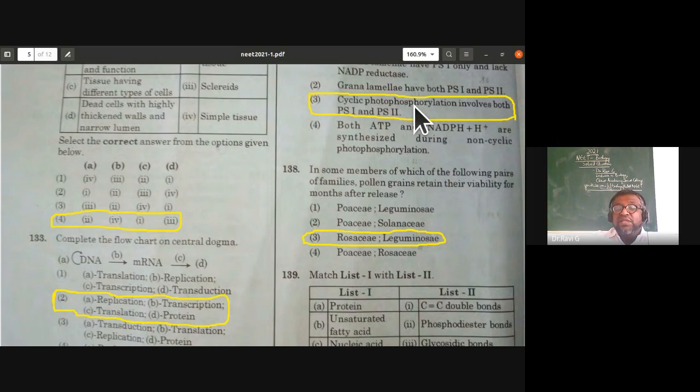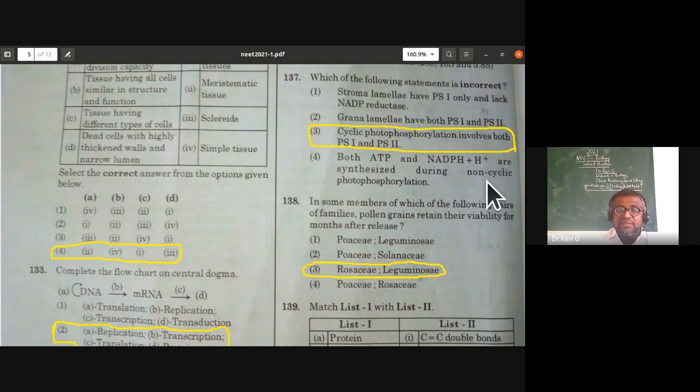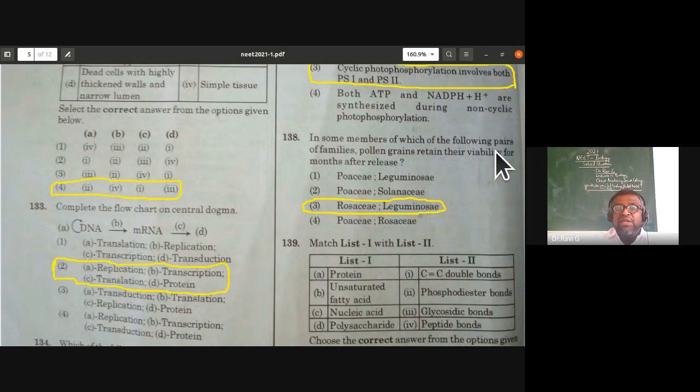In some members of which pair of families do pollen grains retain their viability for months after release? In Poaceae (cereals), pollen grains are viable for only a short duration. In Leguminosae, they are viable for months. Rosaceae and Leguminosae both have pollen grains viable for many months after release. So Rosaceae and Leguminosae is the answer — from sexual reproduction in flowering plants.